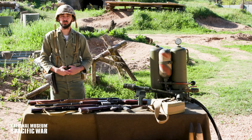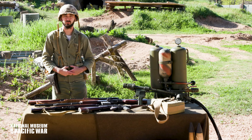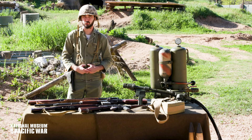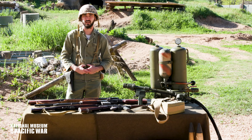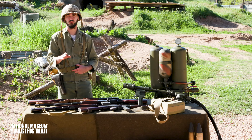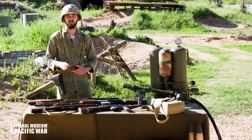Hello and welcome to one of the National Museum of the Pacific War's virtual outposts. In this program we'll be taking a look at the tactics and strategies of the Marine Corps combat assault team, a group of Marines with special skills put together to deal with a special challenge they encountered on Japanese held islands.